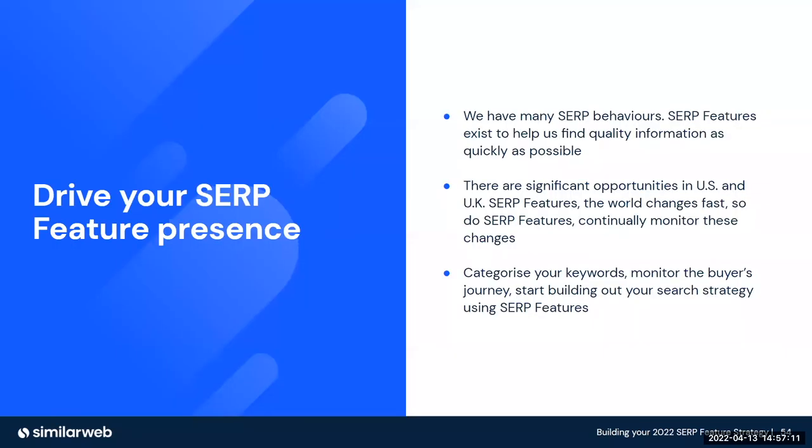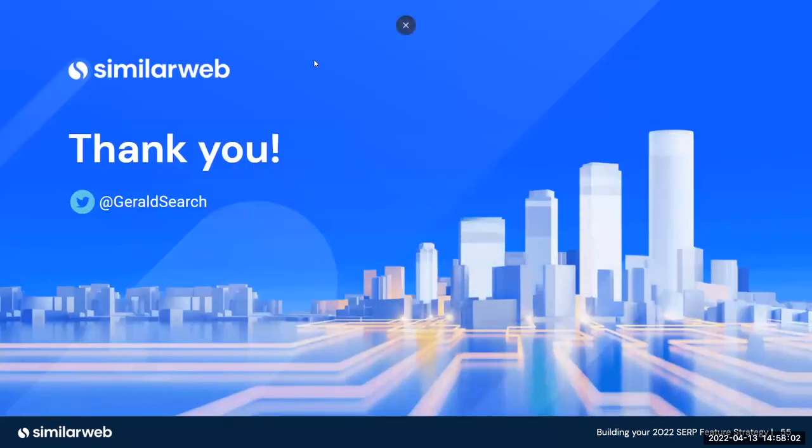To summarize: we have many different SERP feature behaviours, and SERP features simply exist to help us find quality information as quickly as possible. There are significant opportunities in both the US and UK markets. SERP features are becoming much more sophisticated and plugging into real-time, real-life data — for example, maps decreasing during lockdowns in the UK, which has never happened before. Categorize your keywords and monitor them by the four stages of the buyer's journey — awareness, consideration, decision, and inspiration — so you can not only build out your search strategy, but have a better idea of what SERP features are triggered for each stage. Thank you so much for your time. Hope you enjoyed.